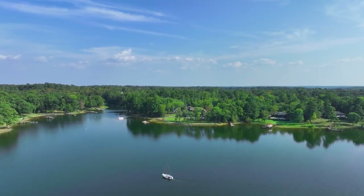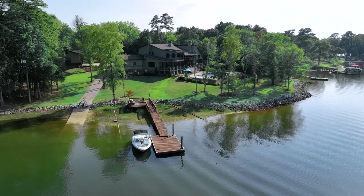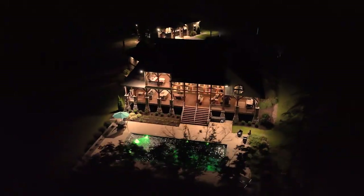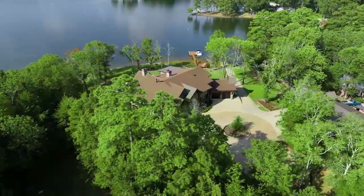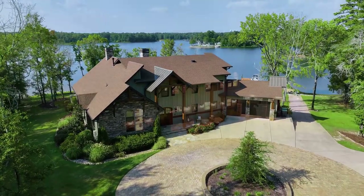Set against the striking backdrop of Lake Murray sits an exceptional modern home with the touch of craftsman flair — 426 Rocky Ramp Drive. Custom-built in 2019, this 4,000 square foot three-bedroom, three-and-a-half bath home is nestled on almost two acres of privacy, minutes from I-26 and Chapin schools.